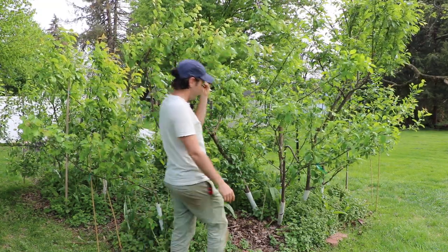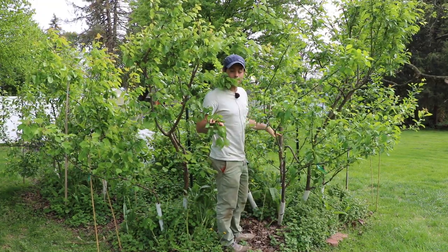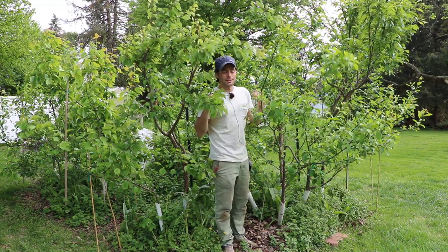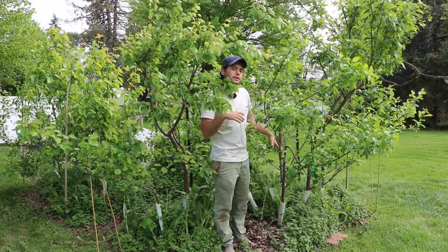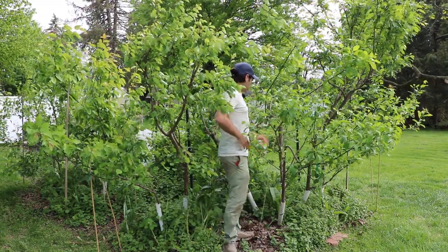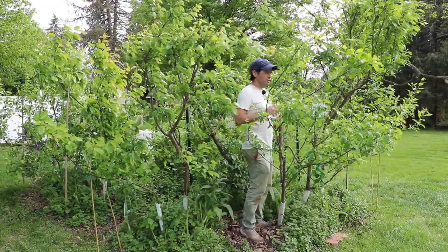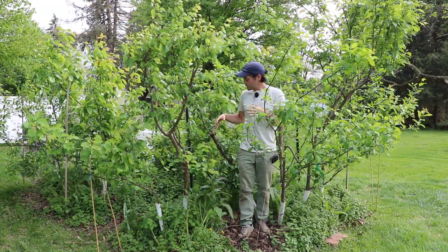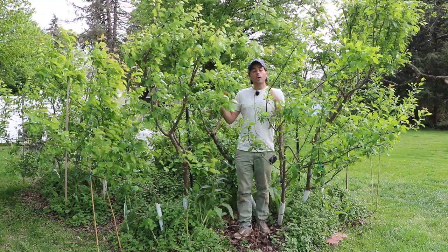I also want to talk about the form, because if you guys recall, this is also the Dave Wilson nursery style of planting that I have — one of like three or four plantings I have on the property in that manner. Imagine that all the trees in here are the different scaffolds — they are the different limbs of one single tree, because that's kind of what this is. Even though there are multiple trees planted in the same hole in very close proximity, they're all basically one tree.